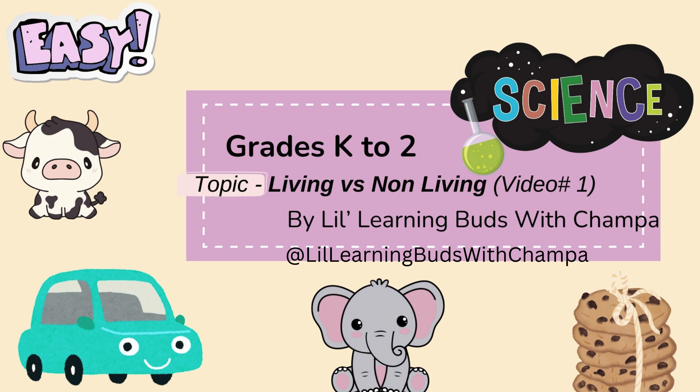Today, we are going to be detectives and figure out what is living and what is non-living. Are you ready? Let's go!